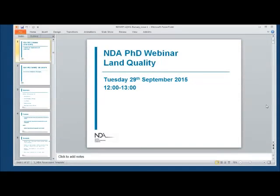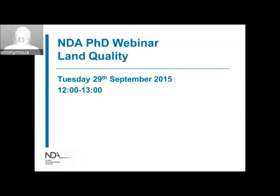The system has just announced the recording has started, so we can get going. To introduce us for the session this afternoon, we have Rick Short from the NDA who is going to give a short introduction, and then we have two technical presentations on the area of land quality. Just to pass you over to Rick to get started.